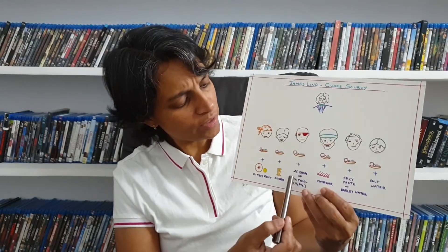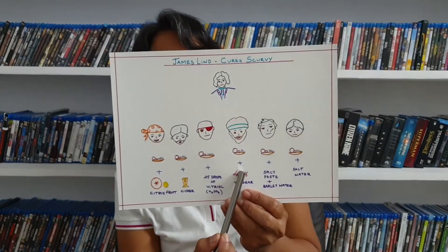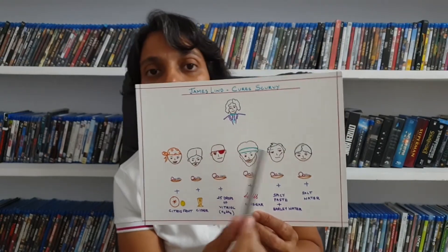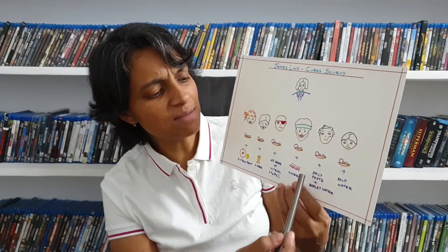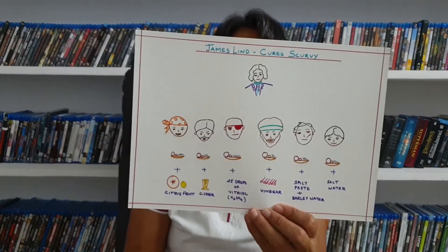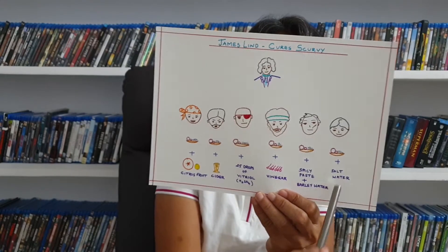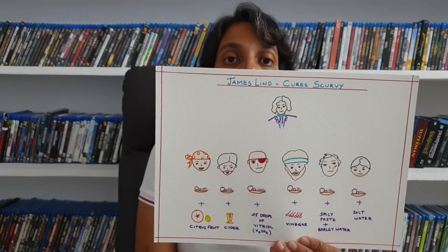To one group he gave citrus fruits, which also have acid in them — oranges and lemons, two oranges and one lemon to be specific. To another group he gave apple cider. To one group he gave, along with the food, 25 drops of vitriol — diluted sulfuric acid, called vitriol elixir. To one group he gave six spoons of vinegar. One group was provided with some spicy paste and barley water, and the last group was provided with salt water. He was testing the importance of each of these acids in preventing the putrefaction of the body.